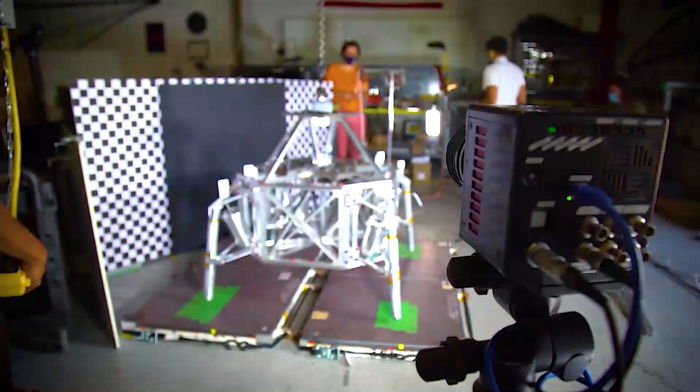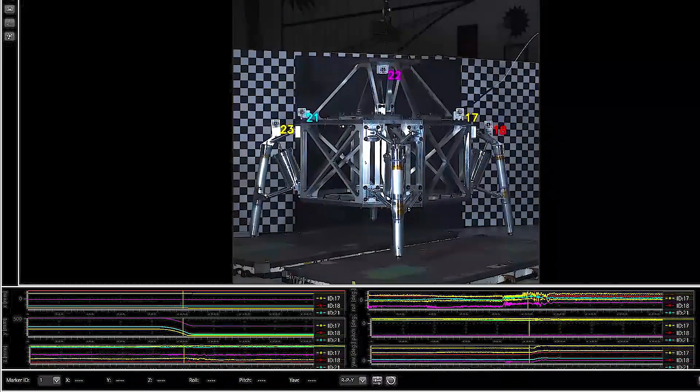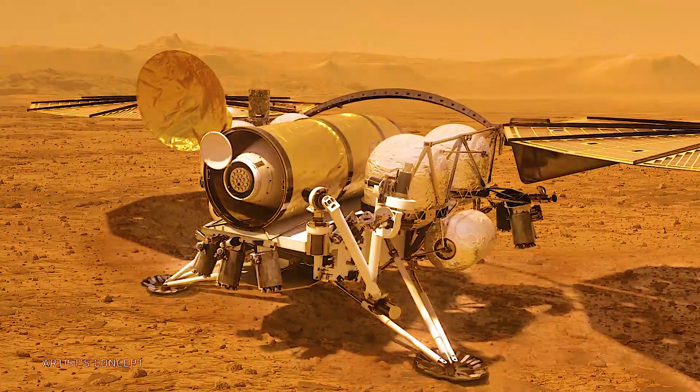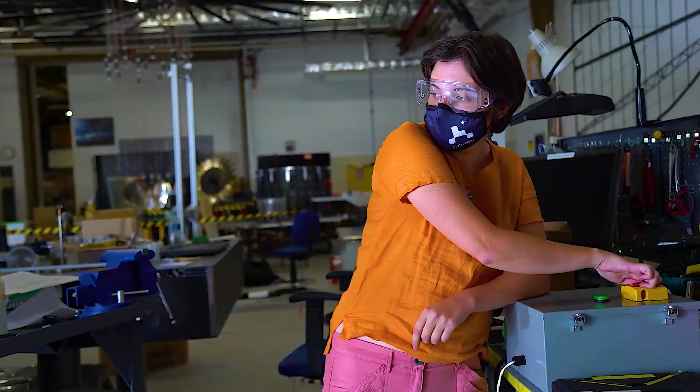What this testbed is working to achieve is early prototype drop tests for the sample retrieval lander that's going to go pick up the rock samples on Mars. Three, two, one.